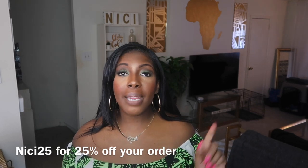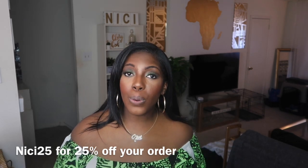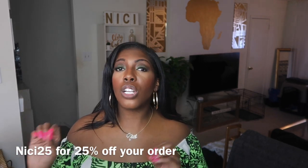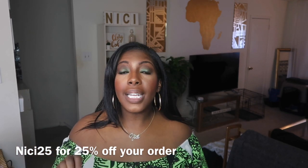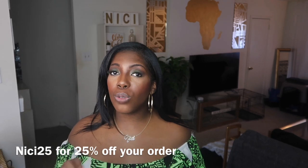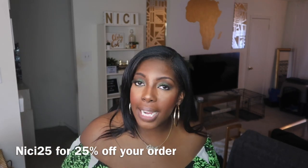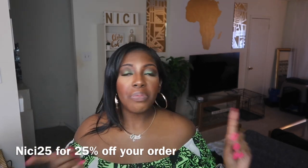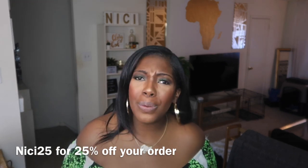That is all I have for this haul — go ahead and tell me which one was your favorite in the comments. Use the coupon code nikki25 — N-I-C-I-25 — for 25% off your order. If they have another sale going on, the sale is probably just as good if not better than my code, so the code may not work if the item is already on sale. But in the event that it's not, go ahead and try that code to get your 25% off.